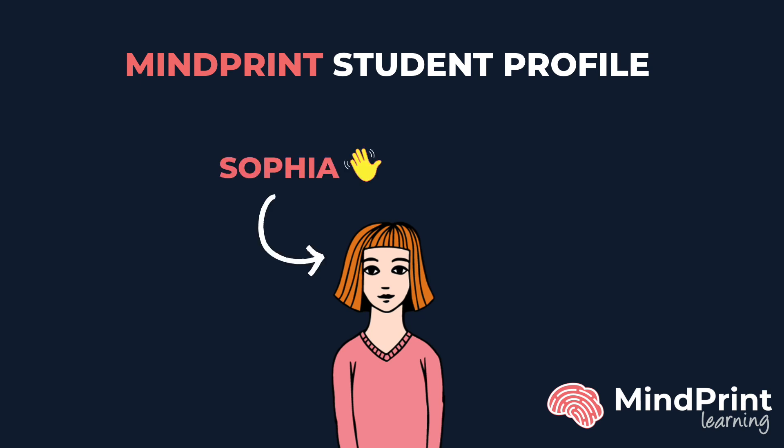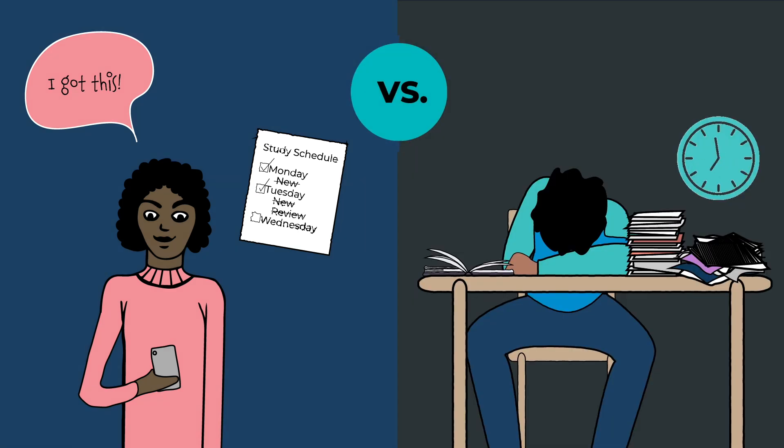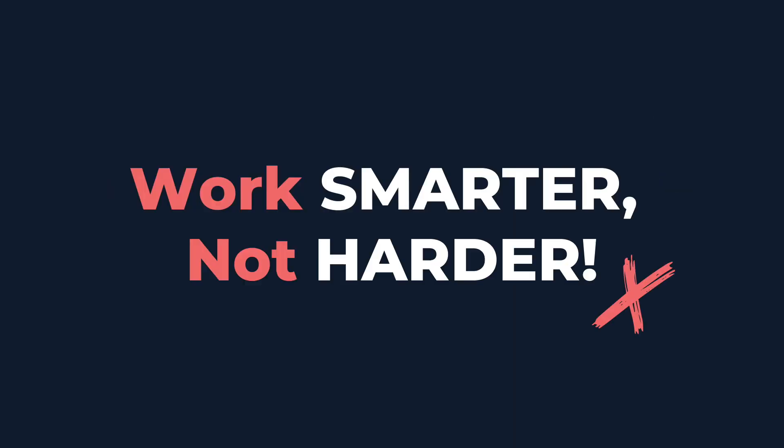Hi, I'm Sophia. This year I took the Mindprint assessment because I was excited to know more about myself and how I learn. I'm sure you're like me, where some things come easily in school while other subjects or problems take me three times longer than everyone else. I never knew why until I got my Mindprint. It explained the why behind my learning — why some of school feels easy and other parts feel a lot harder. And it showed me what to do, giving me the right fit study strategies to help me work smarter, not harder.